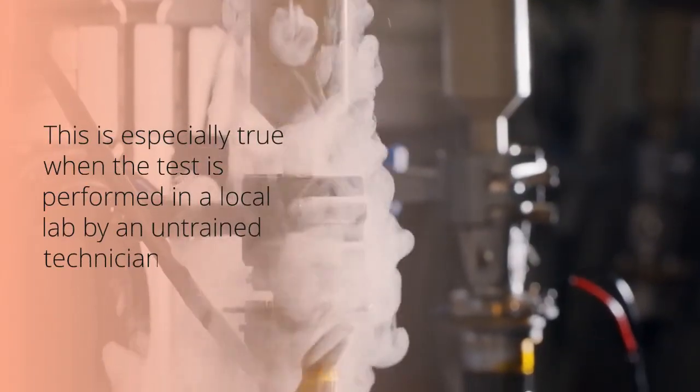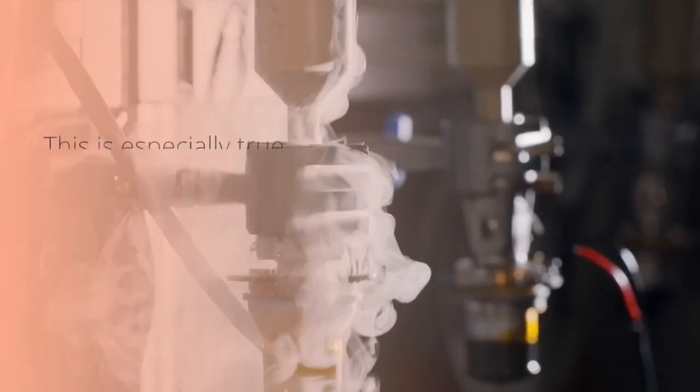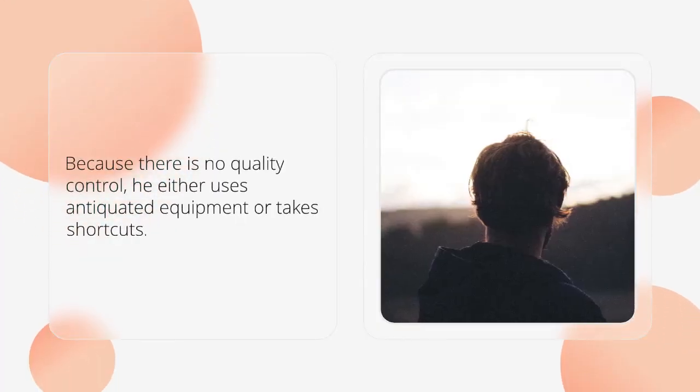This is especially true when the test is performed in a local lab by an untrained technician who does not know how to correctly perform the sperm test. Because there is no quality control, he either uses antiquated equipment or takes shortcuts.